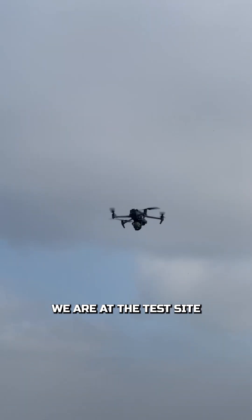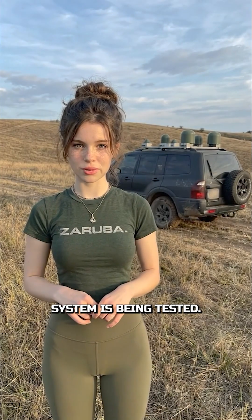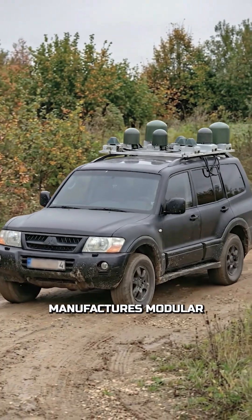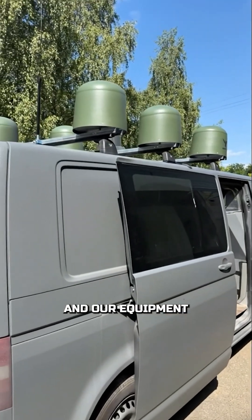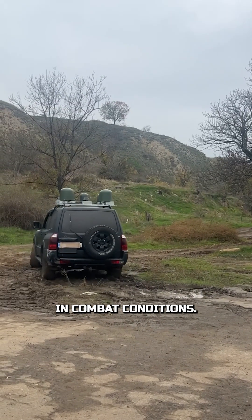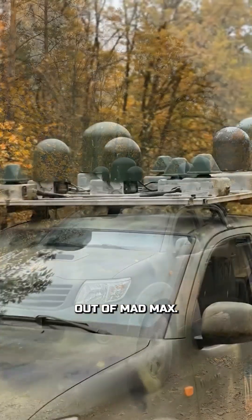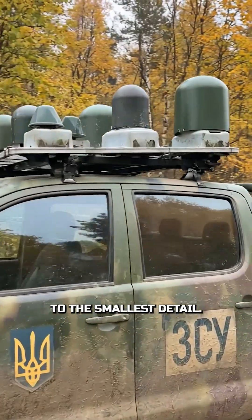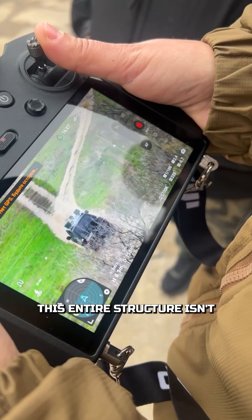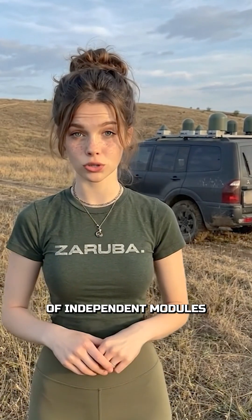Today we are at the test site where our automotive electronic system is being tested. Zaruba manufactures modular EW HREX devices that jam enemy drones, and our equipment has been tested in combat conditions. At first glance, this car looks like something straight out of Mad Max, but everything here is thought out to the smallest detail. This entire structure isn't just one single device — it's a set of independent modules.